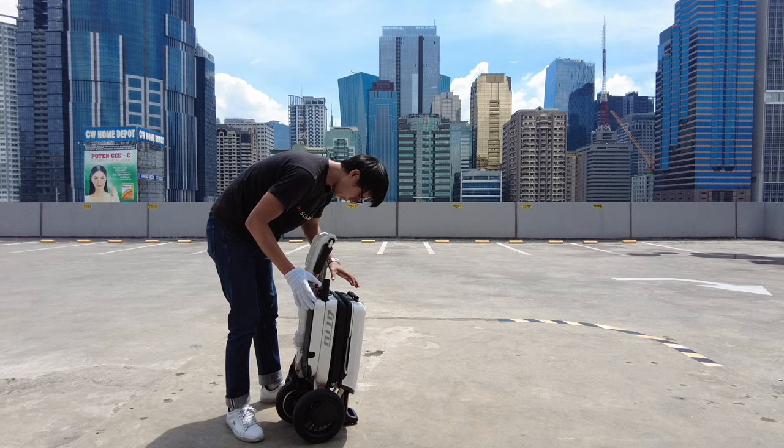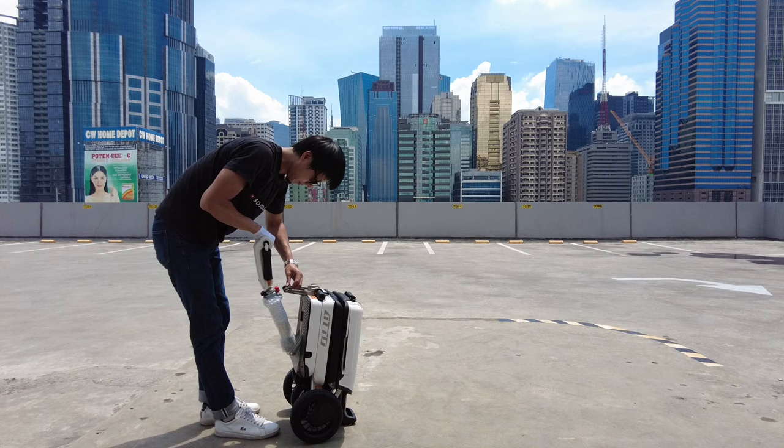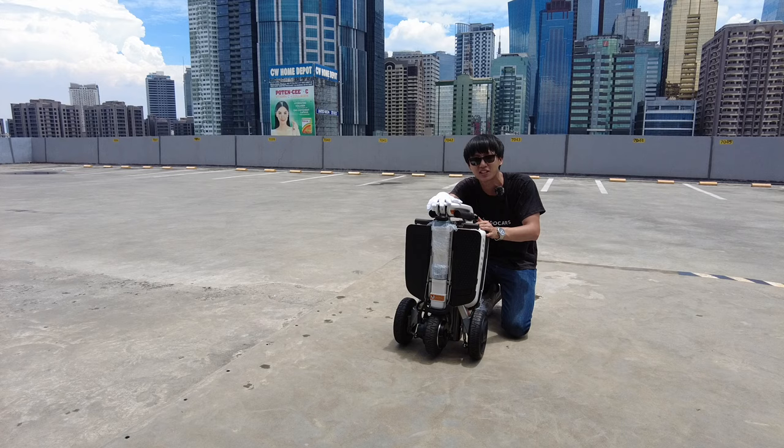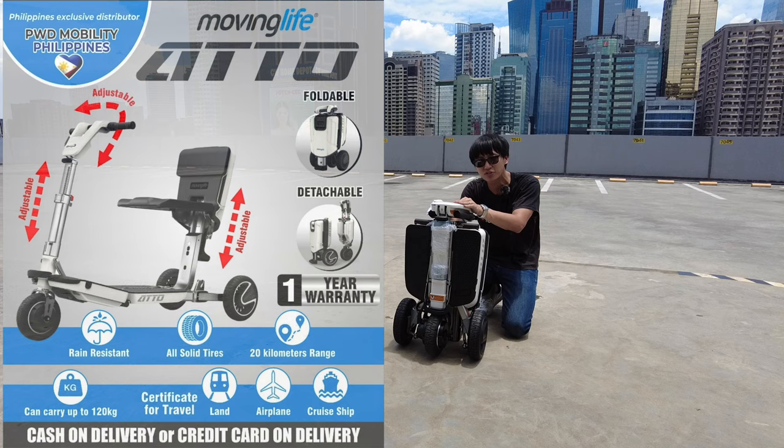Lock it like that and you're back to travel! This will be your legs when you travel — even in malls, you can bring it; in the airport, you can bring it on the plane. Amazing stuff. It is water resistant or rain resistant, and with a full charge you can do 20 kilometers.